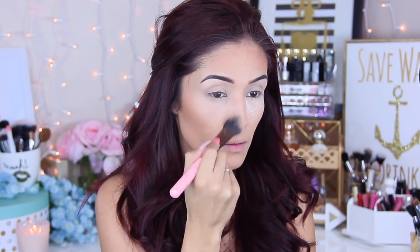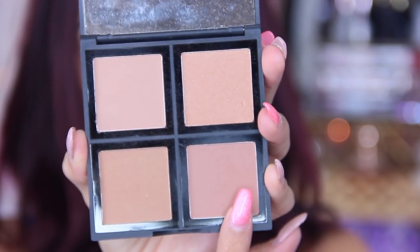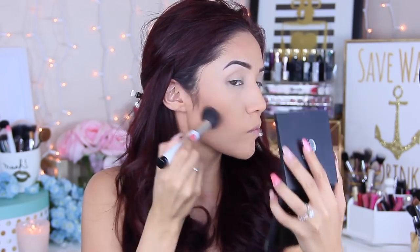You guys are going to see the ELF contour palette here shortly. Honestly, I haven't used this in quite some time, but when I used it in this video I was really impressed by it, so I think I'm going to be using it more often. I do like the look that it gives — it looks a little more natural than some of the other ones I own, and it's very easy to work with. I was actually very surprised.